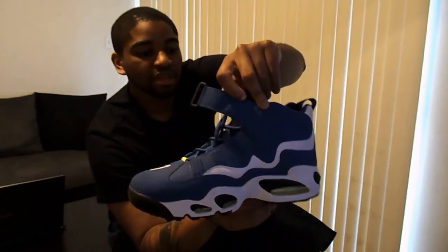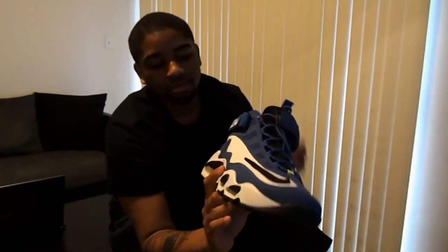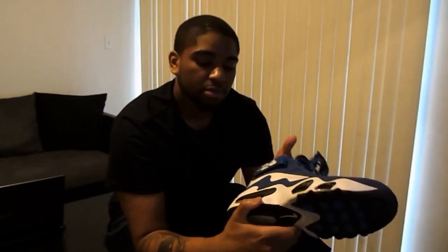Of course, number 24 — Ken Griffey Jr.'s number — is on there. You have the Nike indentation on the side, and the black Nike swoosh along the side. The toe box area and all the blue material is a nubuck feel; all the white is leather — a real nice touch. The whole midsole is white with black accenting above each air bubble, along with an all-black sole, blue accenting on the forefoot area, and volt on the swoosh and the flaming baseball on the bottom.